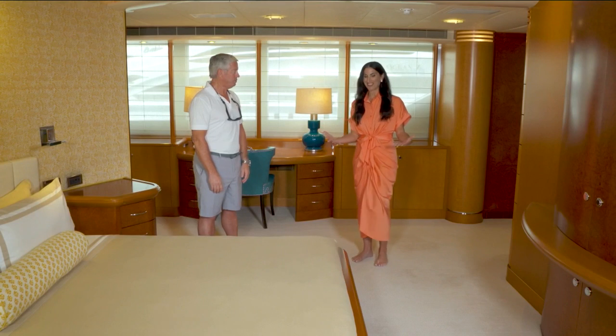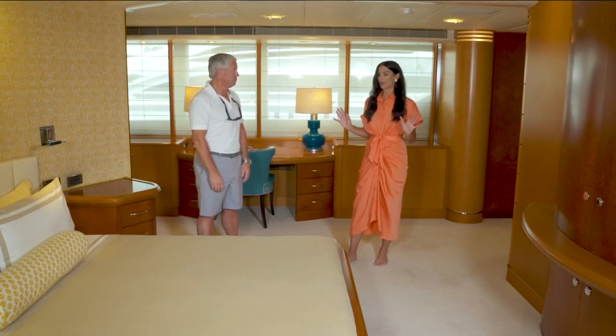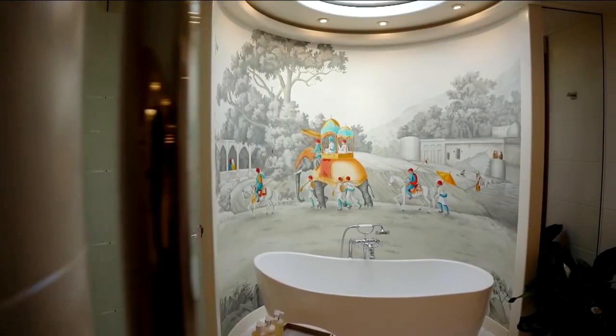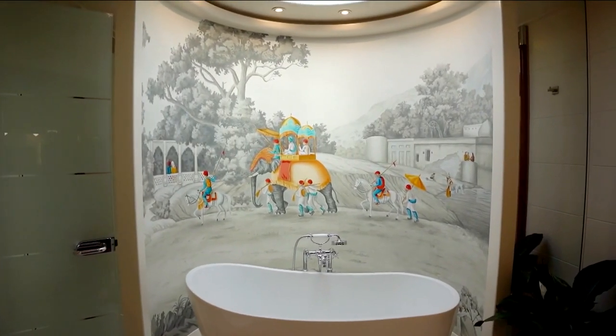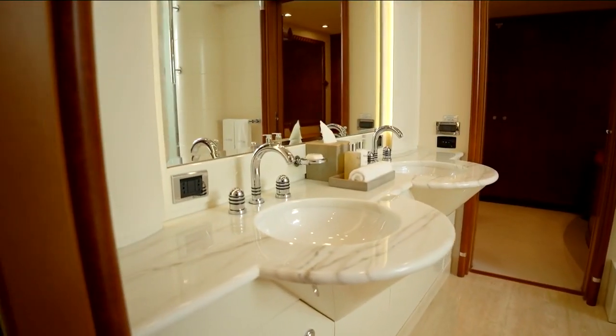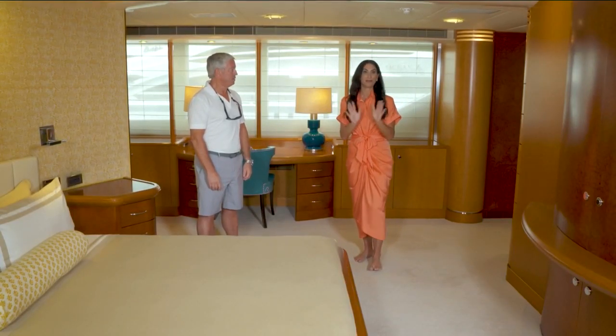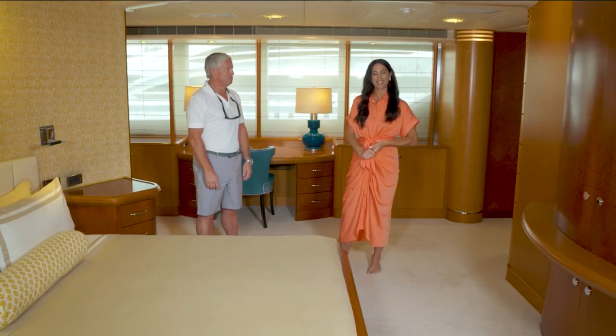That is a cool fact to know. This is a beautiful stateroom, but this is not the whole part of it. There's a beautiful bathroom, which is referred to often as the head — the master stateroom head. We have that on the other side of here, and we are going to share that beautiful space with you.